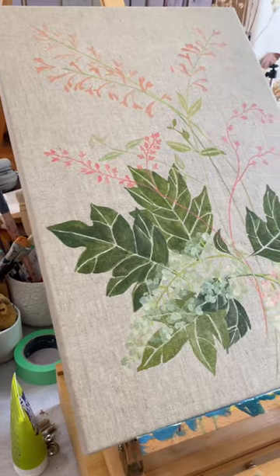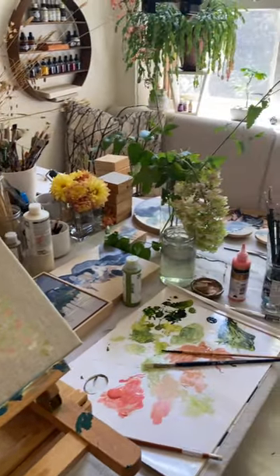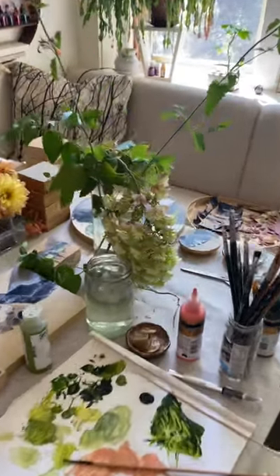I'm loving how it's coming up. It's still in the early stages but I've had a gorgeous afternoon. Hope you're having a great day — see you tomorrow.